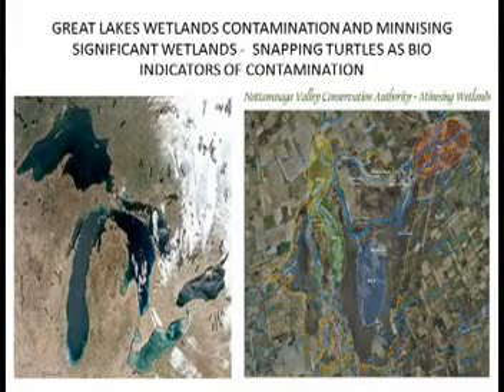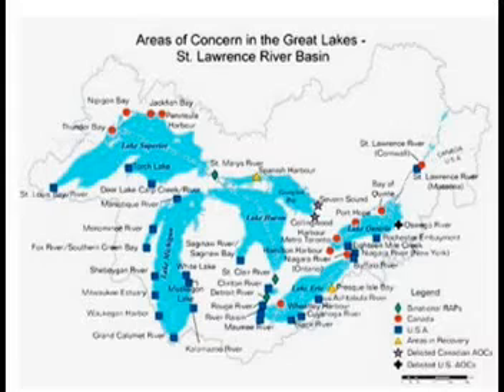Snapping turtles are bio-indicators of the degree of contamination found in the Great Lakes wetlands, but are secure and common within the provincially significant Minesing Wetlands. The ecological importance of the Great Lakes communities is increasingly being recognized. More than 90% of the Great Lakes habitats occurring at limestone bedrock have been destroyed or substantially degraded, but conservation efforts now recognize their importance as habitats for rare plants and animals. Human development damages the quality, however progress is being made in protecting and restoring critical habitats.